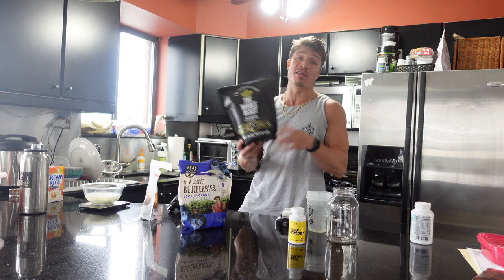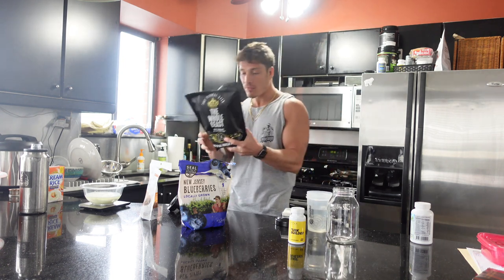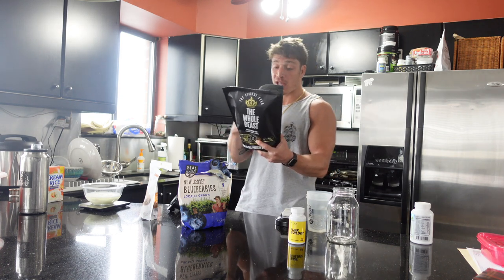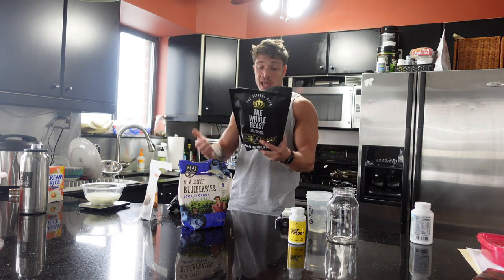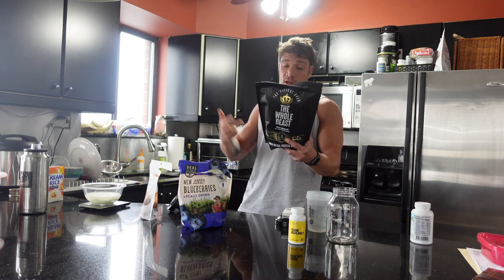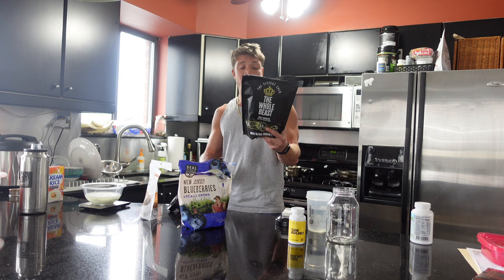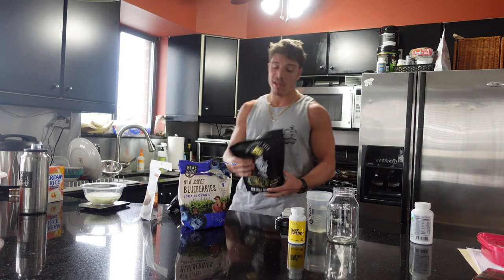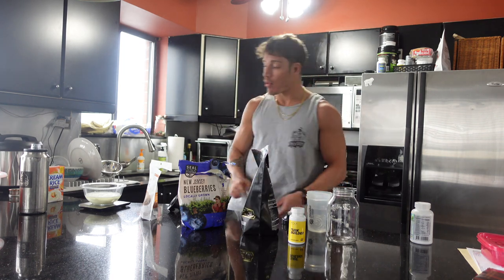So I tried his protein. It's a dairy-free protein made up of beef protein isolate, beef organ powder — we have heart, liver, kidney, spleen, pancreas, blood, colostrum powder, tallow. It's chocolate flavored, no soy. You guys already know he's definitely against that, the same way I am. We're going to have one scoop of that, which gives us 21 grams of protein.